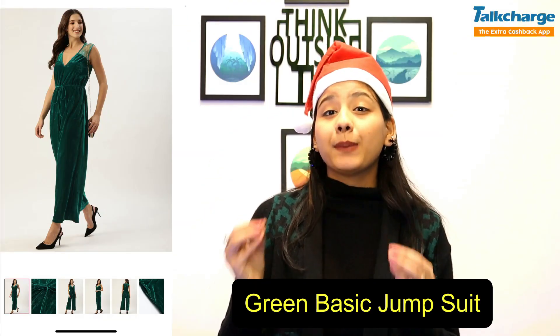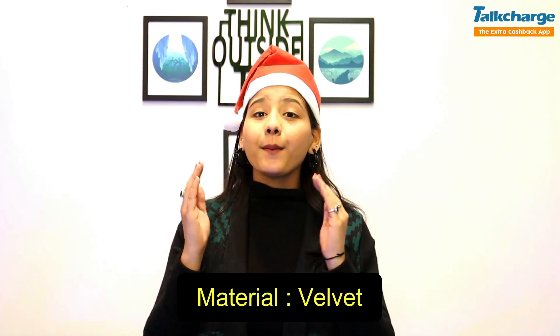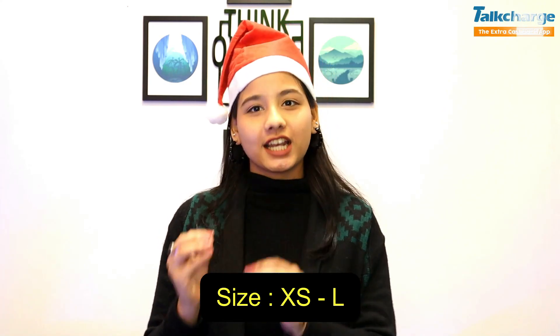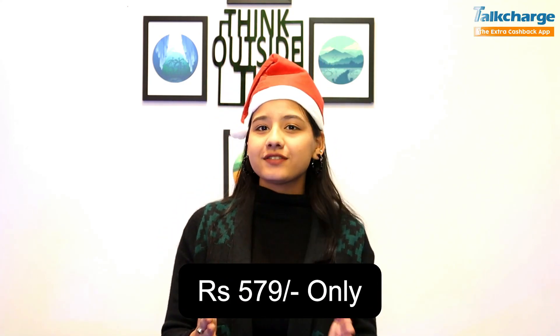The first dress is our green basic jumpsuit, which you can take from Mintra. The brand is Quiro. Its material is velvet and it is available in 4 sizes — extra small to large. It is very affordable; you will get this dress at $5.79.